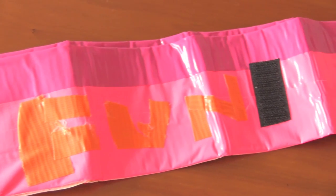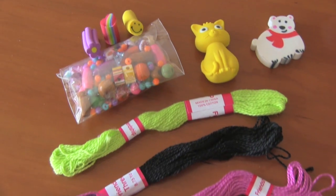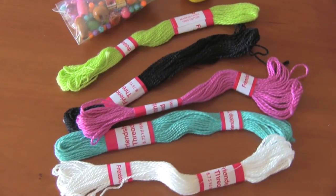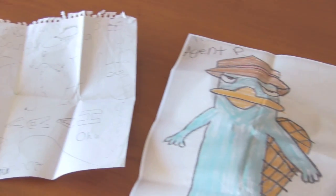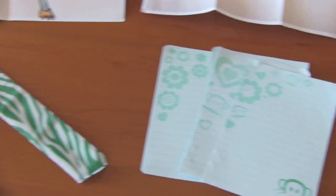This duct tape wallet is from Donovan — it says 'fun' on the other side. These really cute erasers, colorful beads, and friendship bracelet string are from Kimberly. She also drew some pictures, sent some stationery, and shared some really yummy recipes.